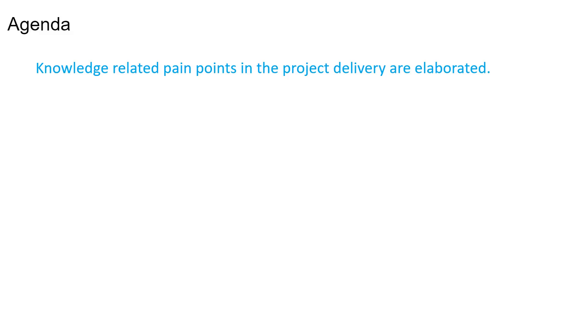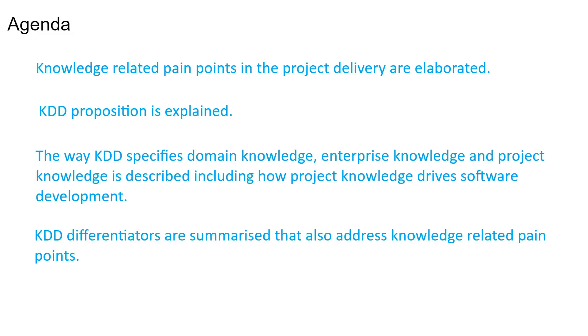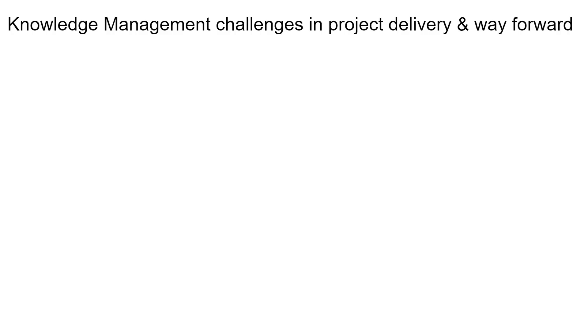Here is the broad agenda for the discussion. Knowledge-related pain points in project delivery are elaborated. The KDD proposition is explained. The way KDD specifies domain knowledge, enterprise knowledge, and project knowledge is described, including how project knowledge drives software development. KDD differentiators are summarized, addressing knowledge-related pain points. Books are introduced that provide literature for KDD. The discussion is under the purview of knowledge management in general and software engineering in particular.